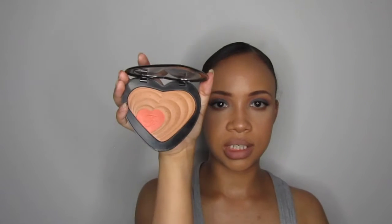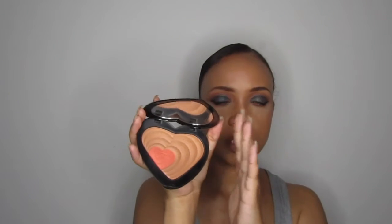My most expensive blush would be my Too Faced Soulmates. It's like a bronzer and it has a blush in the centre — a bronze and a blush. I got this in a subscription box so I didn't pay full price for it on its own; it came with a bunch of different stuff, but it is an expensive blush regardless. Would I have purchased it on my own? Probably not, but I was ogling it from afar when it first came out.